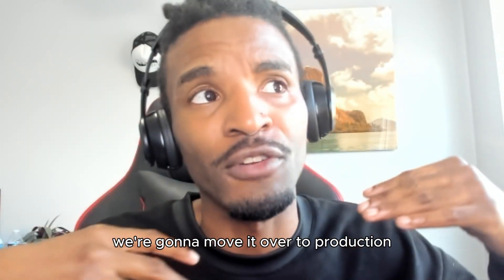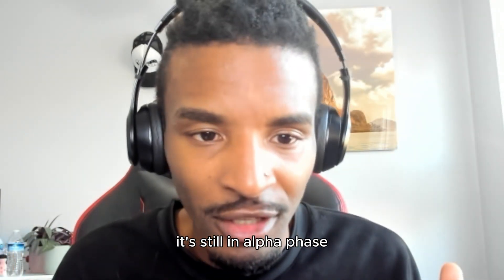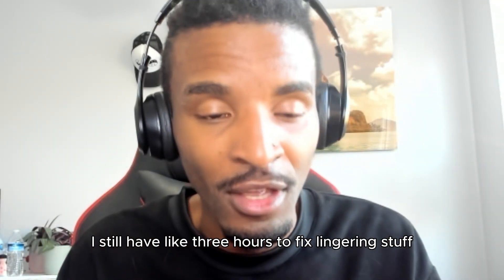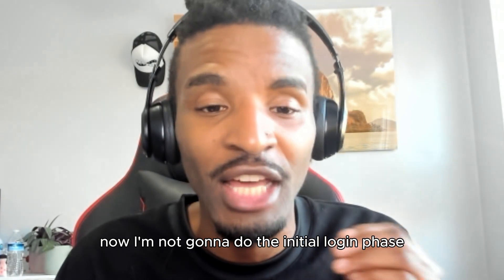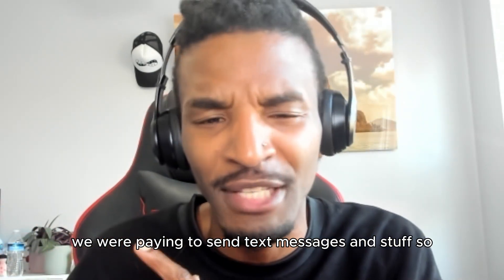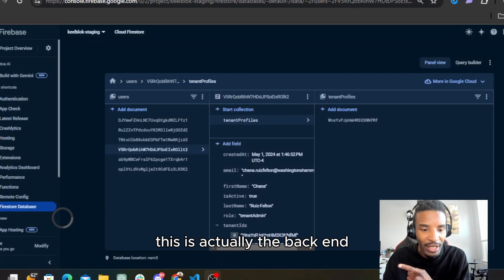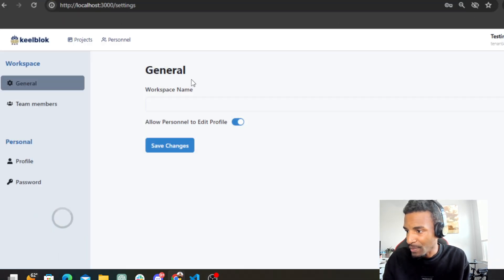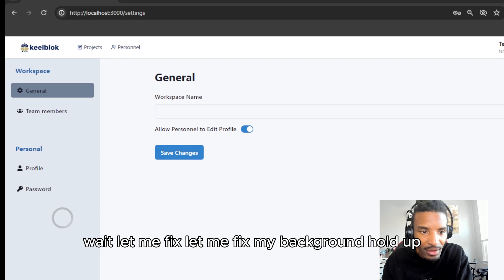Everything's still in staging — we're going to move it over to production pretty soon. It's still in alpha phase, so there's going to be some bugs in there and I still have like three hours to fix lingering stuff. I thought this would be cool to turn into a video since I was rehearsing anyway. I'm not going to do the initial login or account creation — I'm going to skip that part because we're paying to send text messages. Let me grab my browser — here it is, it's KillBlock.